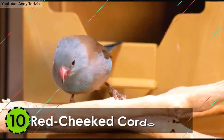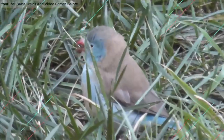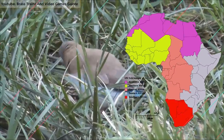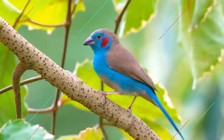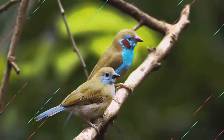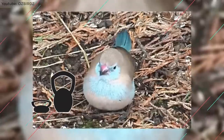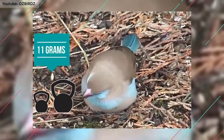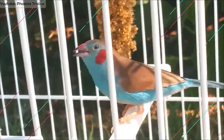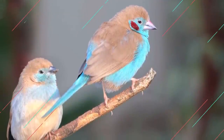Number 10: Red-Cheeked Cordon Blue. One of the most beautiful birds in the world is also one of the smallest. The Red-Cheeked Cordon Blue is native to the sub-Saharan areas of central and eastern Africa, commonly found in the interior parts of the forest at normally a high elevation. It's only around 4.9 to 5.1 inches in length and can weigh up to 11 grams. The underparts are brown whereas the breast is pale blue, with the signature red patches on its cheek, making it among the most uncommon birds in the world.